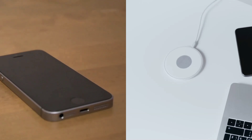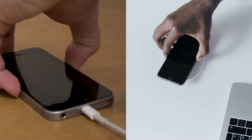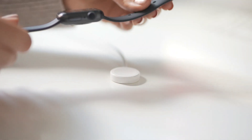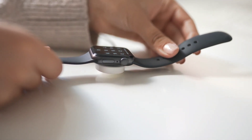The choice between wired and wireless charging ultimately depends on your individual needs and preferences. As technology continues to evolve, we can expect to see even more innovative charging solutions in the future. Thank you for watching, and see you in the next video.